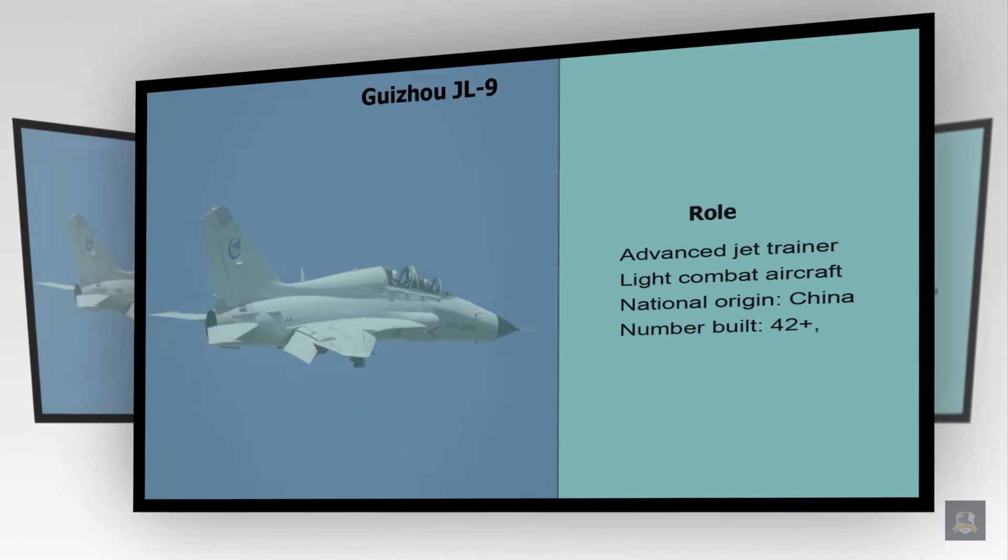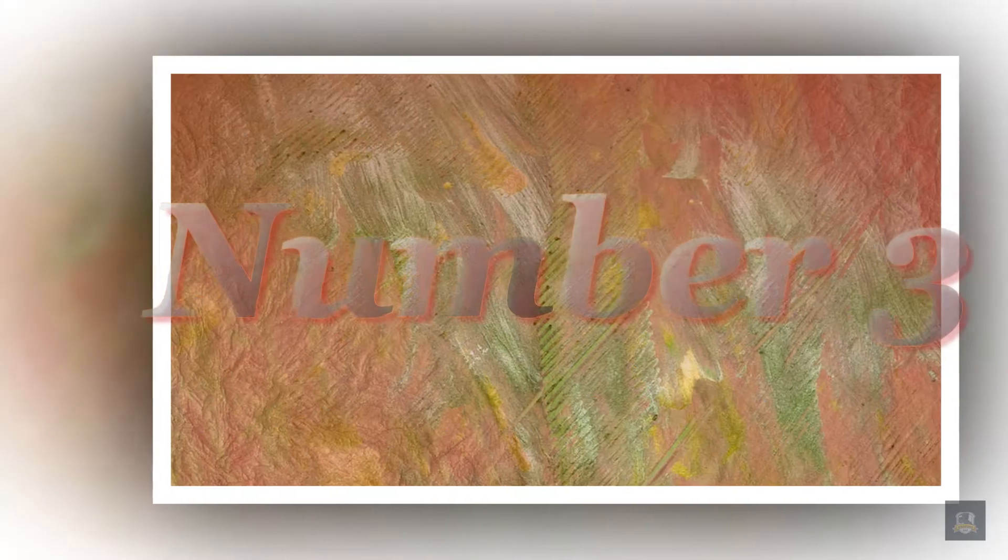Number 4: Guizhou JL-9. Role: Advanced Jet Trainer, Light Combat Aircraft. National Origin: China. Number Built: 42 plus.